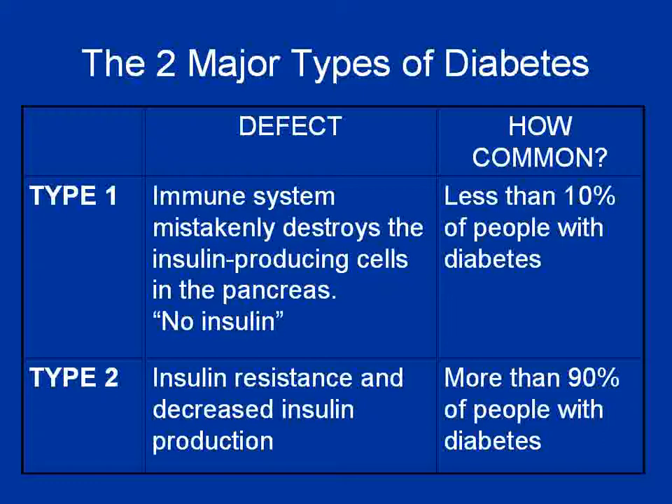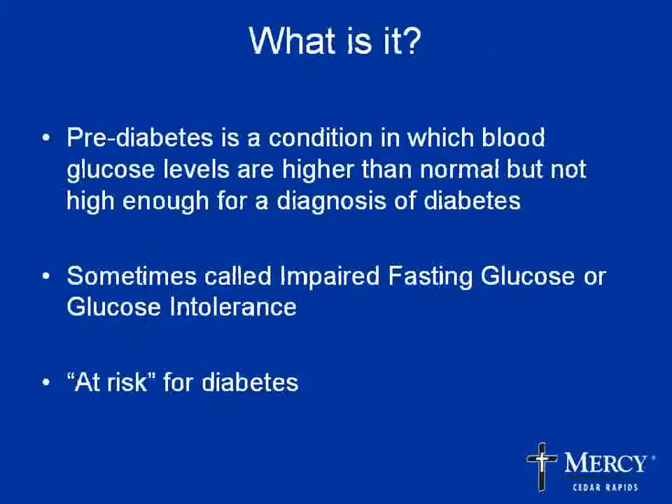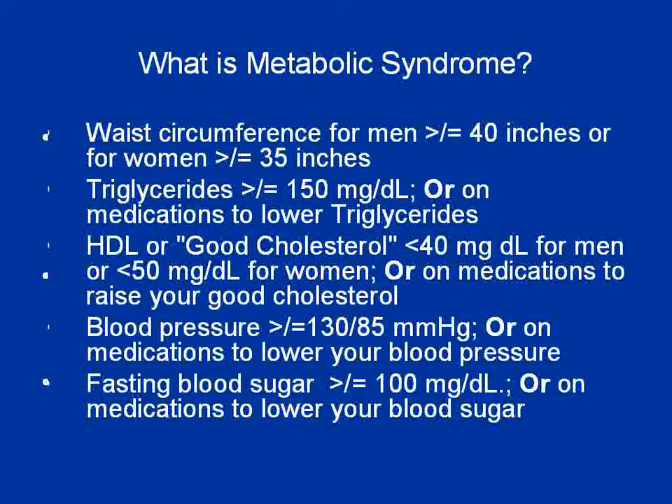Over 90% of people who have diabetes actually have Type 2. When we're talking about prediabetes, we're talking about a condition in which the blood sugar is higher than normal, but not high enough for a diagnosis of diabetes — we're talking about pre-Type 2 diabetes. It used to be called impaired fasting glucose or glucose intolerance; now we really concentrate on the term 'at risk for diabetes.'